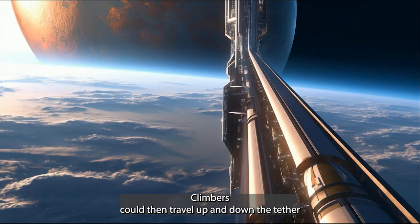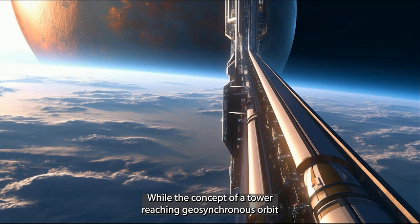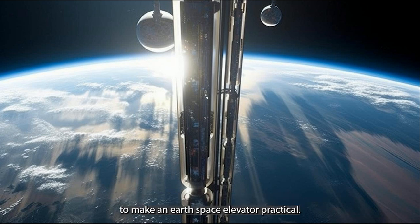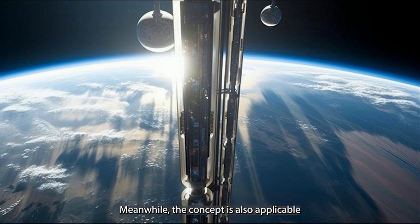Climbers could travel up and down the tether by mechanical means, releasing cargo to and from orbit. While the concept of a tower reaching geosynchronous orbit was first conceived in 1895, most modern ideas have focused on purely tensile structures. The available materials are not yet strong and light enough to make an Earth space elevator practical, but future advancements in materials such as carbon nanotubes could make it possible.